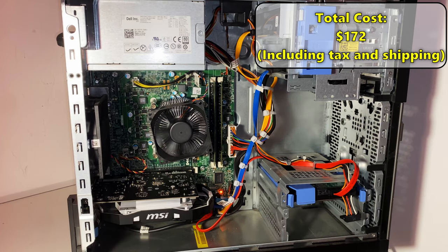This is the finished build. It cost me $172 to build, including tax and shipping from eBay and Newegg. While this PC doesn't have any RGB, it's still going to perform well in games, at least at 1080p and 720p. I plan to sell it for $220 so that it sells quickly and we can continue this series.